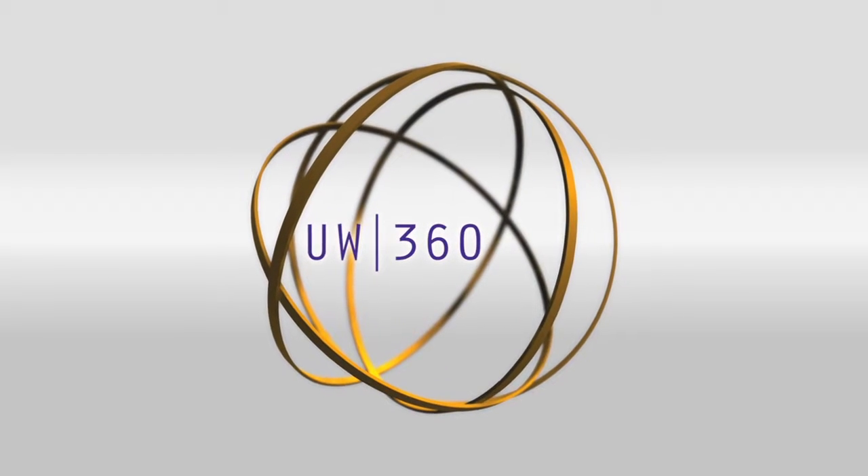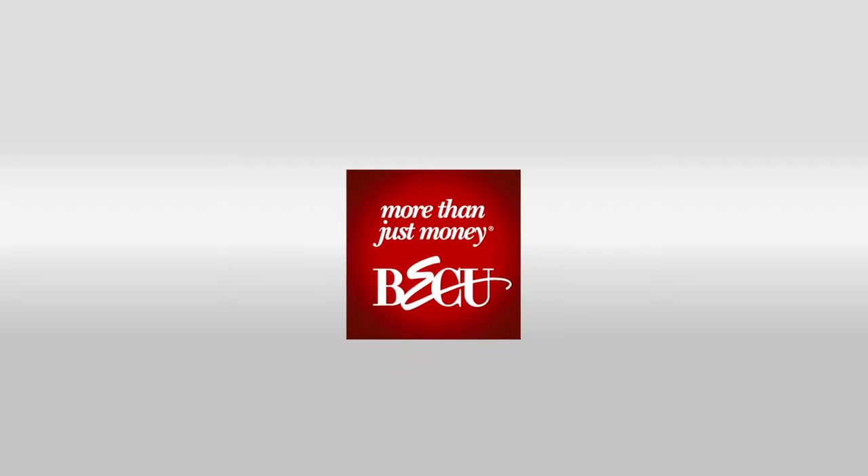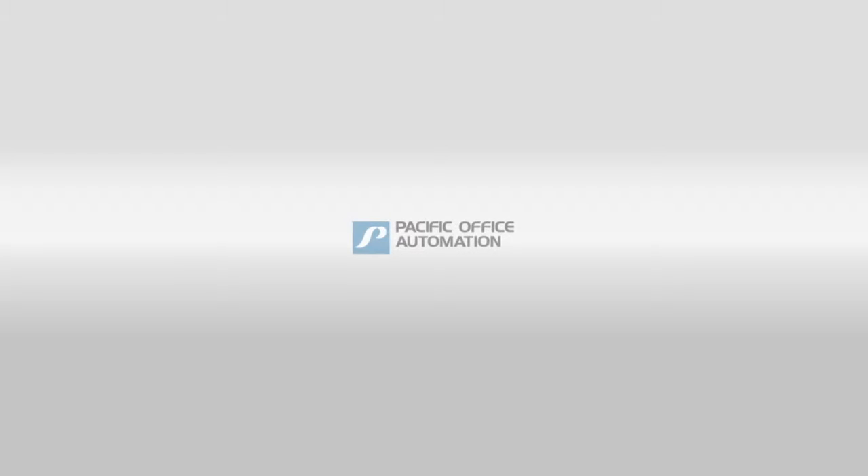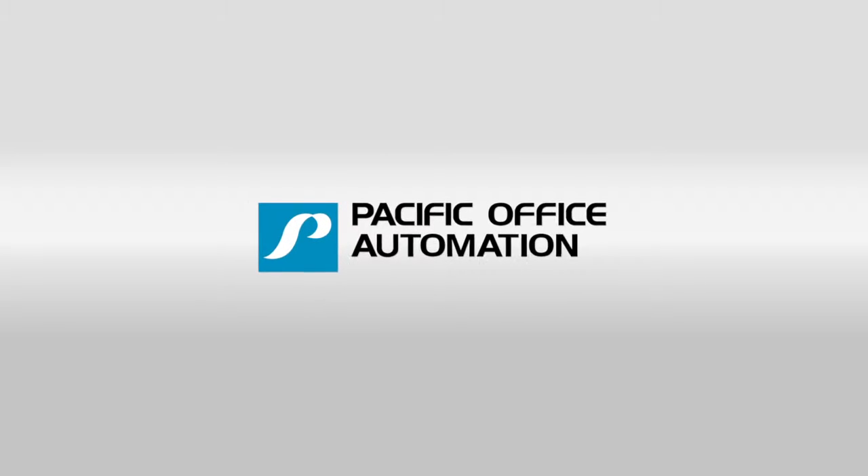UW 360 is proudly supported by BECU, a not-for-profit member-owned credit union. Pacific Office Automation — copy, print, workflow, and IT. Problem solved.